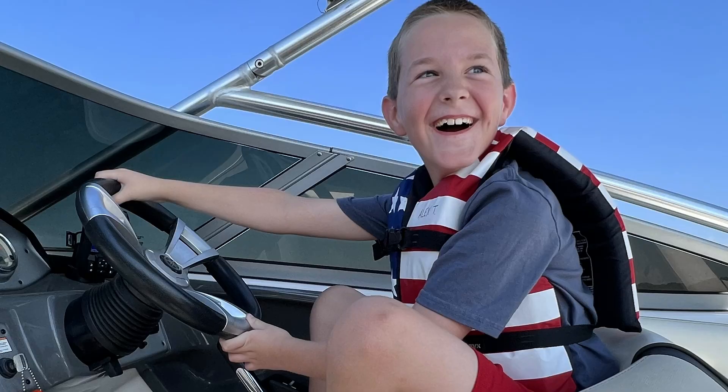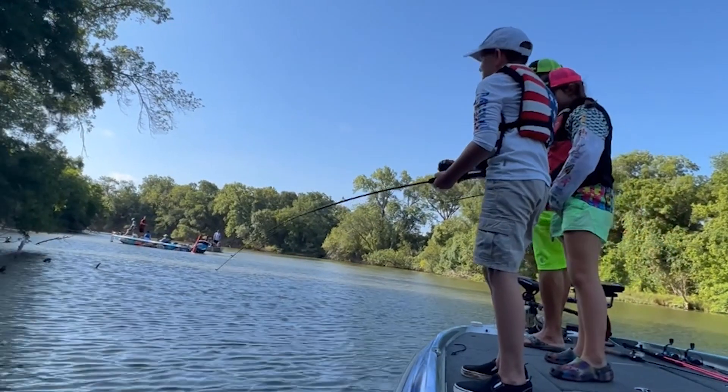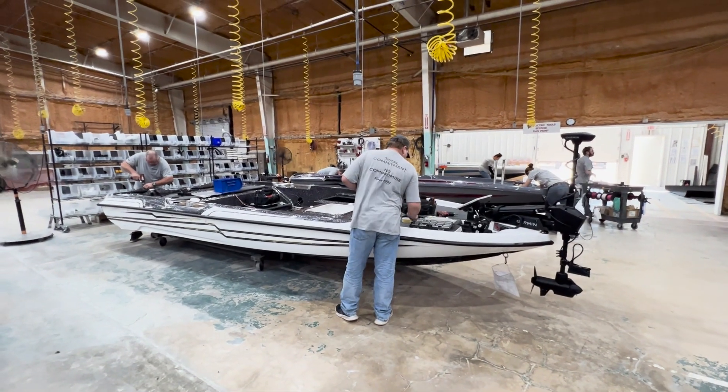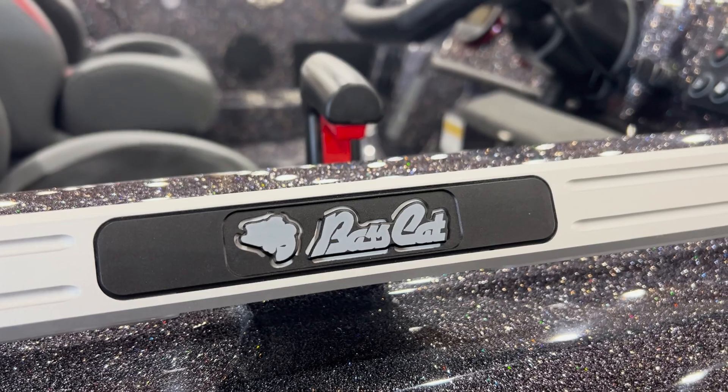I like boats. I like driving them, fishing off of them, playing with them, building them, and testing them. So we jumped at the chance for a factory tour of Bass Cat Boats.